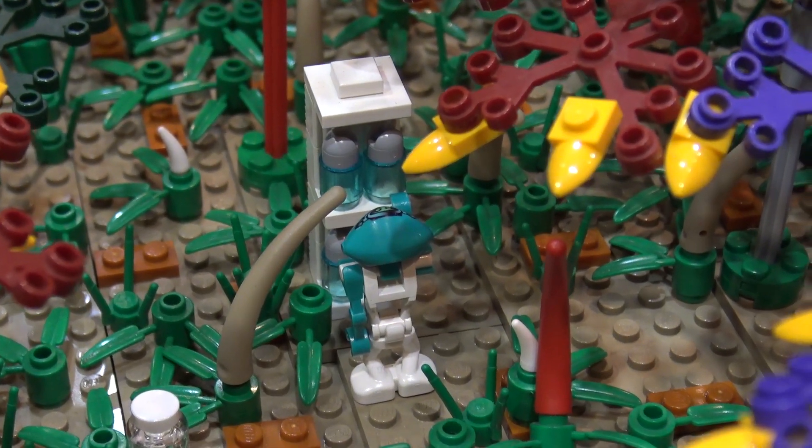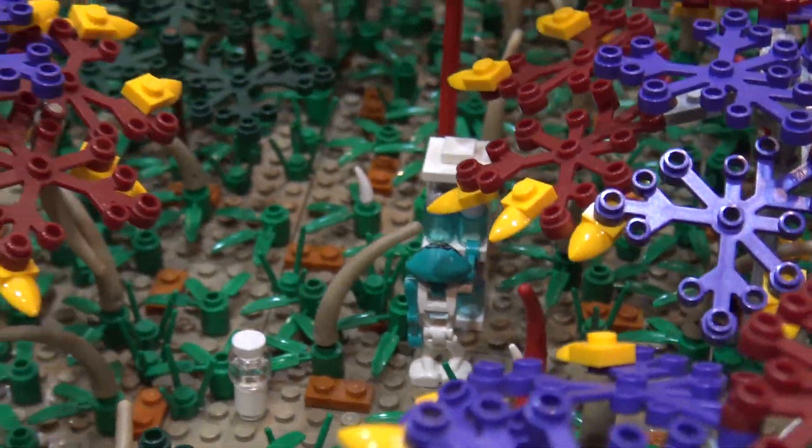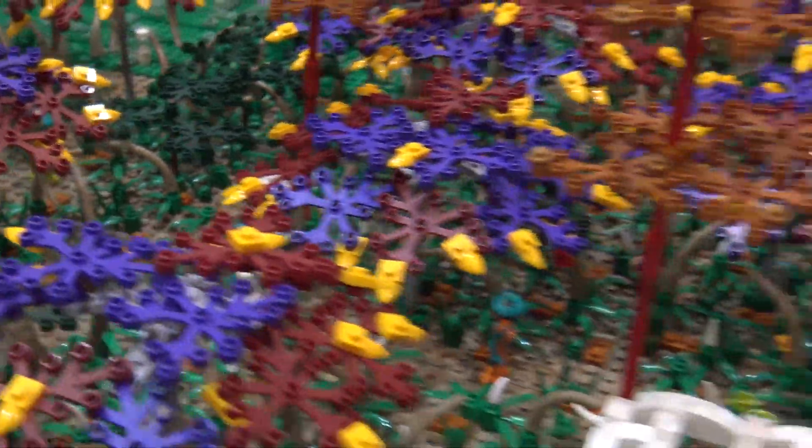What alien figures have you used here, and when are those from? The alien figures are from the Life on Mars theme, which was early 2000s — I believe 2001.